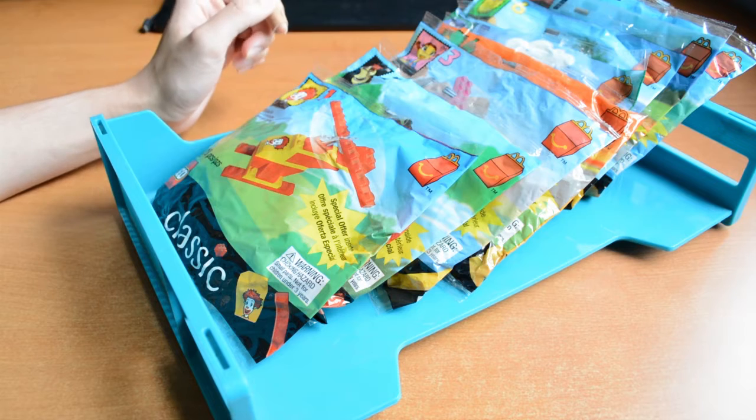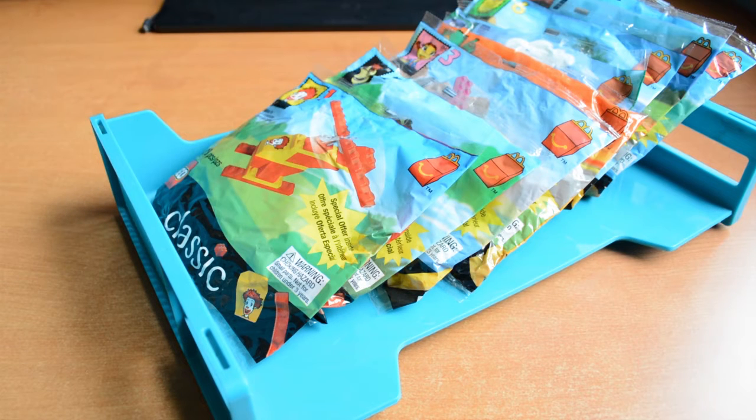These are not the originals that I owned when I was a kid. I stumbled upon these on Mercari. The seller had the full set that McDonald's had out during the time, and it was at a fair price too, so I snagged it before it got away from me.